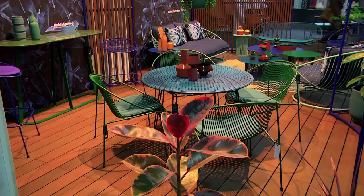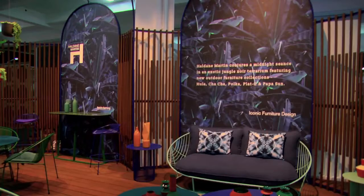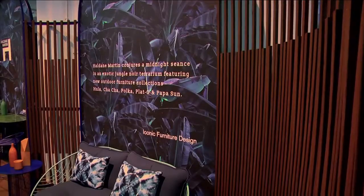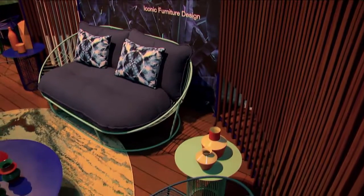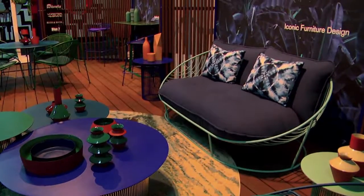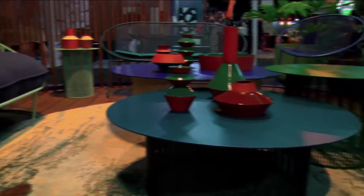My parents had these chairs with a hoop ring in the 1970s on our patio, so I've reinterpreted this South African icon in a new, more graphic and geometric kind of way and also improved the ergonomics. The next important piece would be the Papa Sun sofa, which is a very plush, very comfortable sofa perfect for sitting outside — a reinterpretation of the bamboo cane retro piece of furniture, but done in stainless steel so that it lasts in our extreme climate.